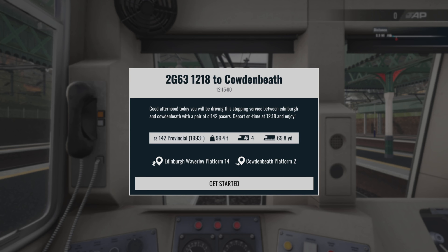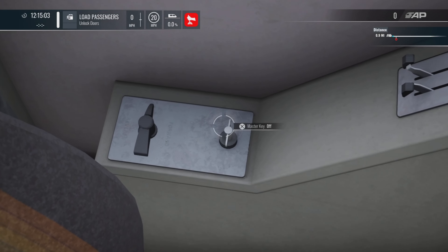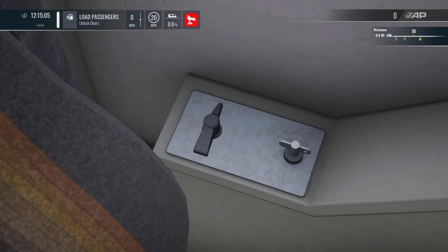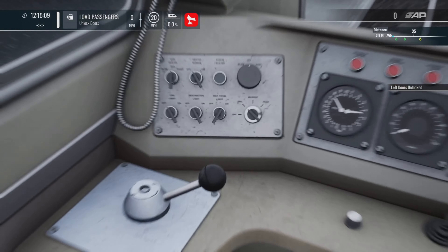We're doing 2G63, the 12:18 to Cowdenbeath. Good afternoon — today you'll be driving this stopping service between Edinburgh and Cowdenbeath with a pair of Class 142 Pacers. Depart on time at 12:18 and enjoy. I'm sure I will!